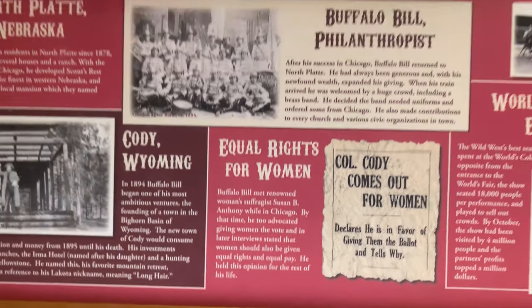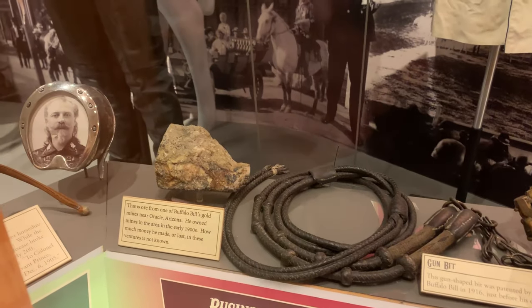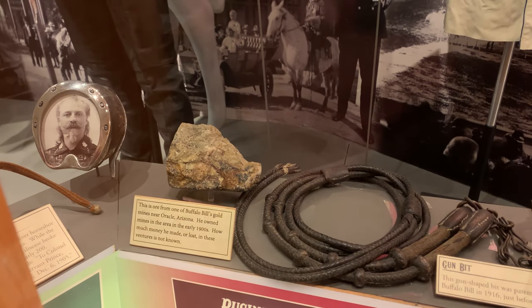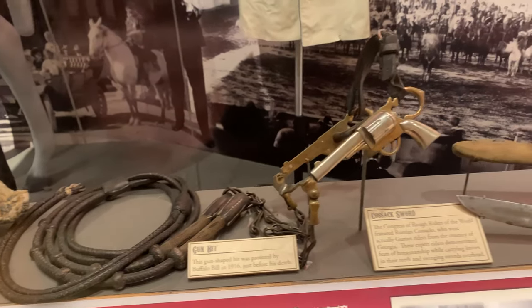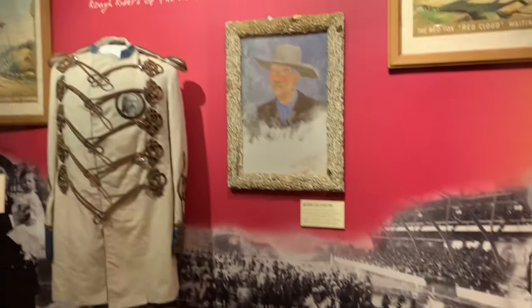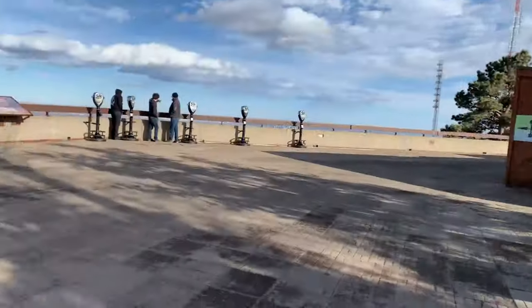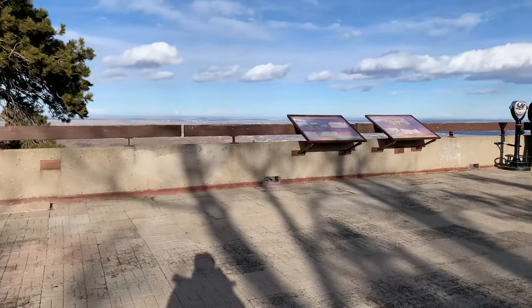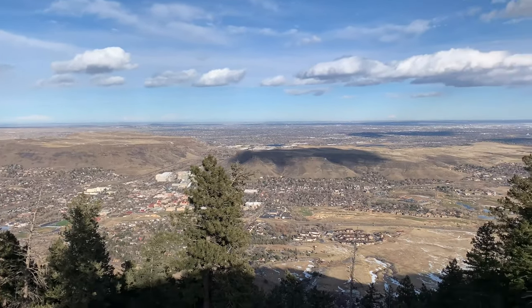There are tons more artifacts here — an ore from one of Buffalo Bill's gold mines in Arizona, a gun-shaped bit, and a sword. Right next to the museum is a great lookout point where you can apparently see four states from here. Wow, it's crazy high up.